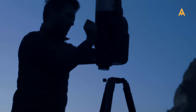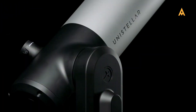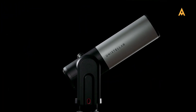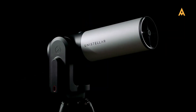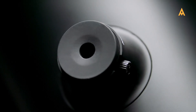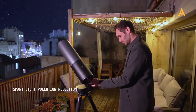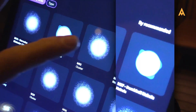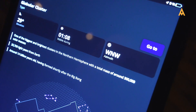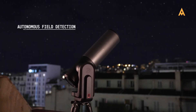Their product lineup includes the EV Scope series, which features a digital eyepiece for real-time viewing while enhancing image quality through built-in software. Designed for automatic object tracking, it excels in light-polluted skies and is equipped with a high-resolution Sony sensor, delivering stunning deep-sky imagery. The Equinox eliminates the eyepiece for a fully digital experience, providing an affordable choice for astrophotography enthusiasts. It transmits all data and images directly to your smartphone or tablet, ensuring a seamless, fully connected stargazing experience.